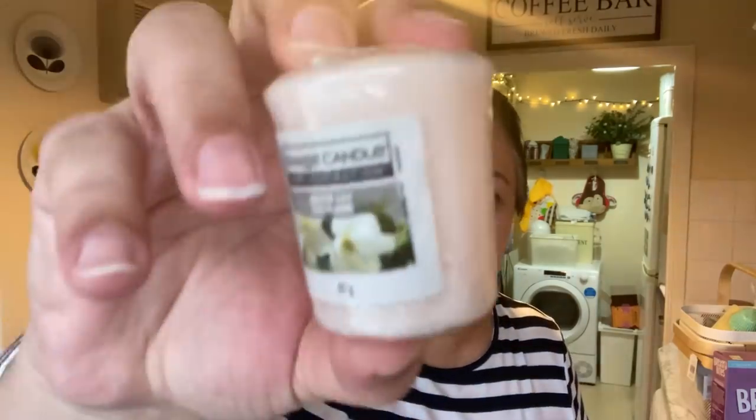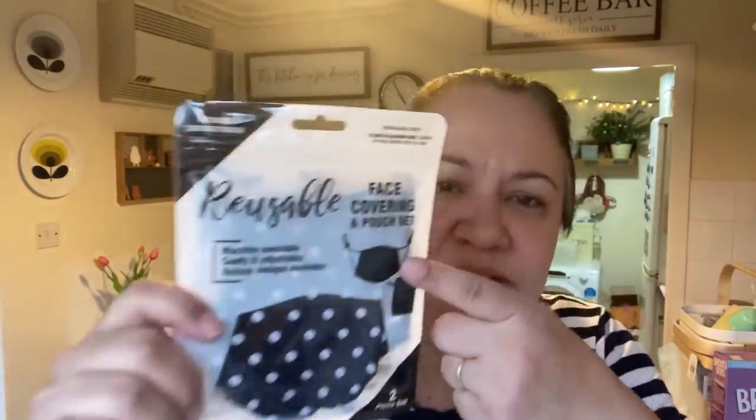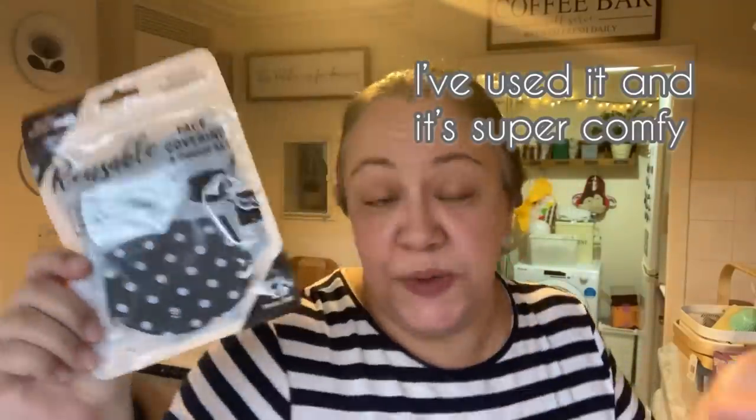They had only one Yankee Candle votive and it was this one — White Lily. It smelled quite nice so I just got the one. It was like 79p, which I thought was good.